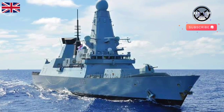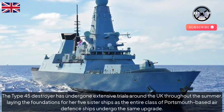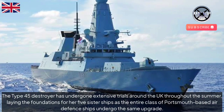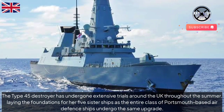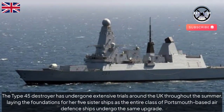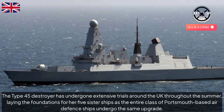HMS Dauntless is back in Portsmouth after three months testing her new engines to the limit. The Type 45 destroyer has undergone extensive trials around the UK throughout the summer, laying the foundations for her five sister ships as the entire class of Portsmouth-based air defense ships undergo the same upgrade.